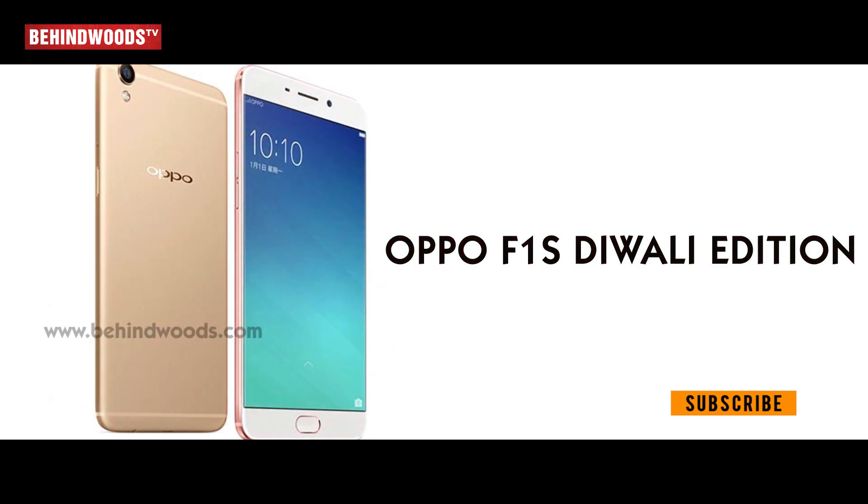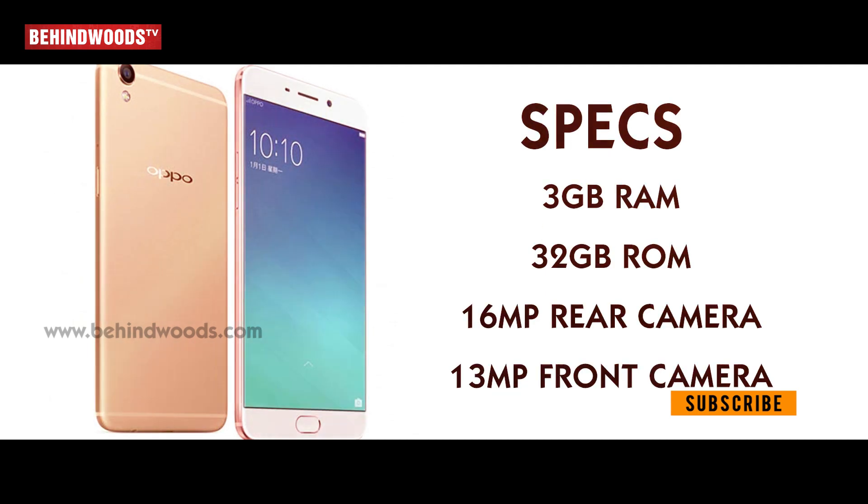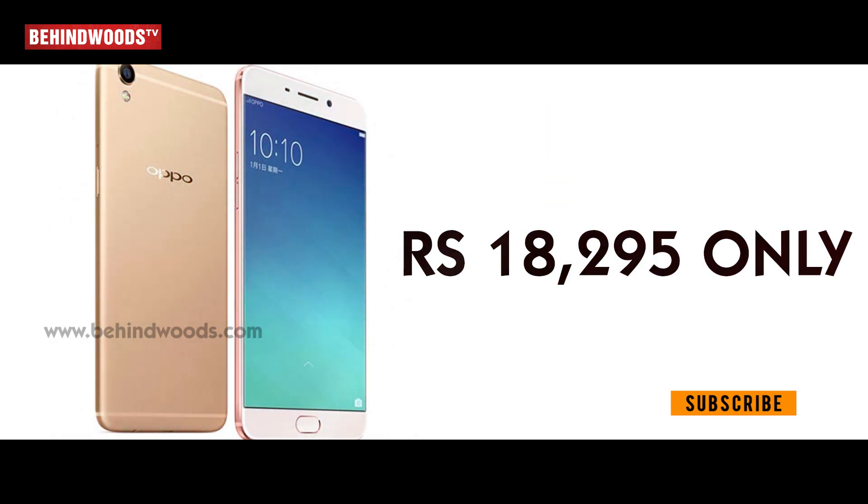Next, the Oppo F1S Diwali Edition — a full edition phone. Specs: 3GB RAM, 32GB ROM, 16MP rear camera, 13MP front camera. The price is 18,295.